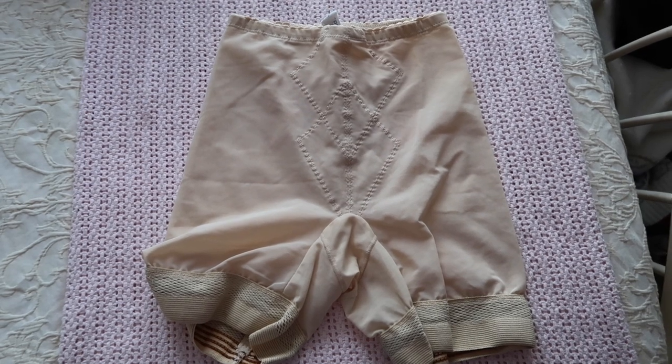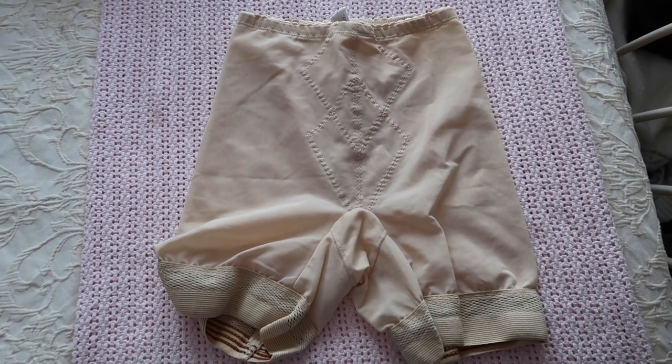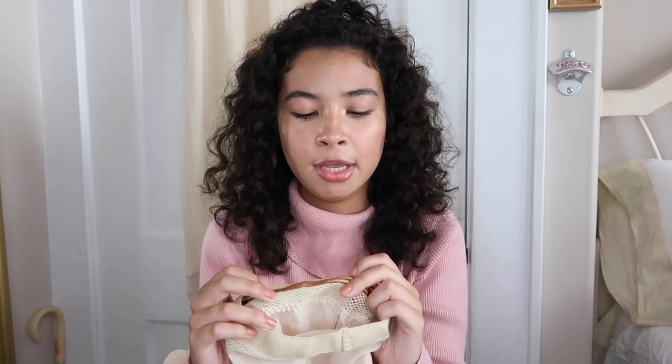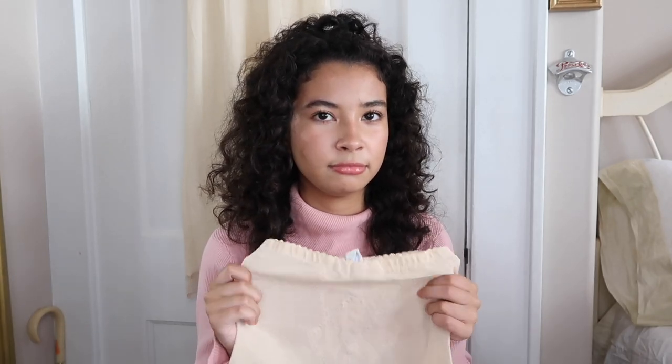Then I found these shapewear shorts. They're size medium and they fit me. They're beige — most things I have are beige — and they have this vintage rubber trim that looks kind of orange now. This thing feels like it has a good grip on your legs. I really like how shapewear used to be made back then. I don't normally wear shapewear myself unless I'm wearing a dress and don't want to flash everyone, and it doesn't feel like you're suffocating.